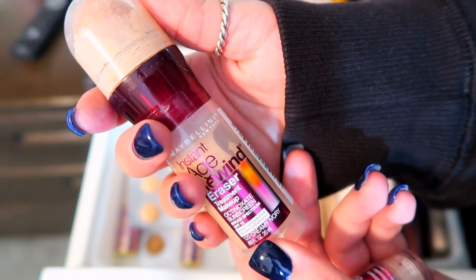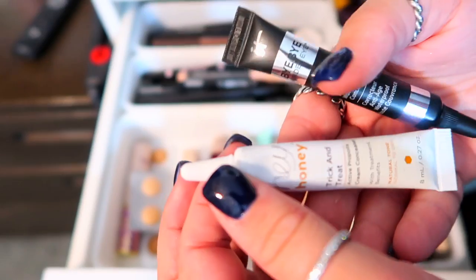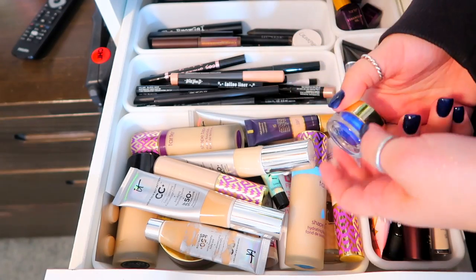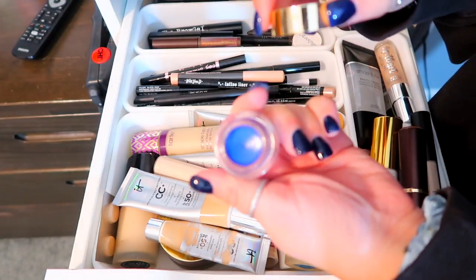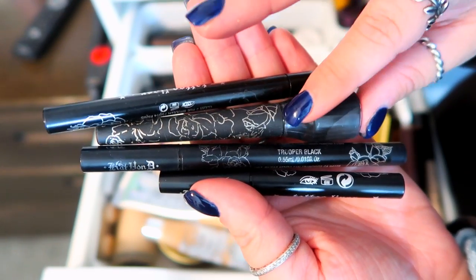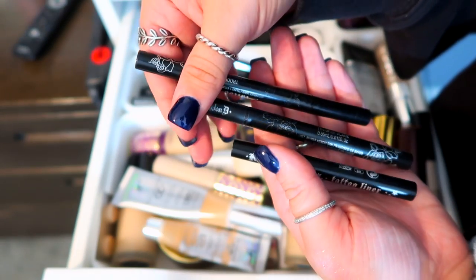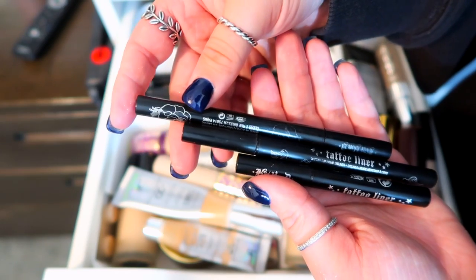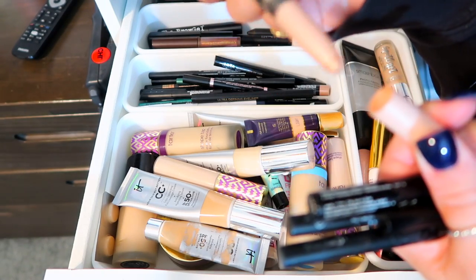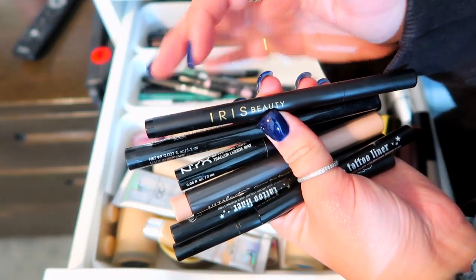I also have the Age Rewind Eraser — that's Maybelline — and a BB cream from Maybelline that I get at Walgreens, plus a concealer from IT Cosmetics and one from Hey Honey. Moving on to eyeliner — I have a Tarte pot liner in blue that I've never used. My holy grail is Kat Von D — her liquid eyeliner was my favorite but they don't make it anymore. Her tattoo liner is the absolute best eyeliner I've ever used. I have a liquid liner from NYX and a highlighter eyeliner stick from Ulta.